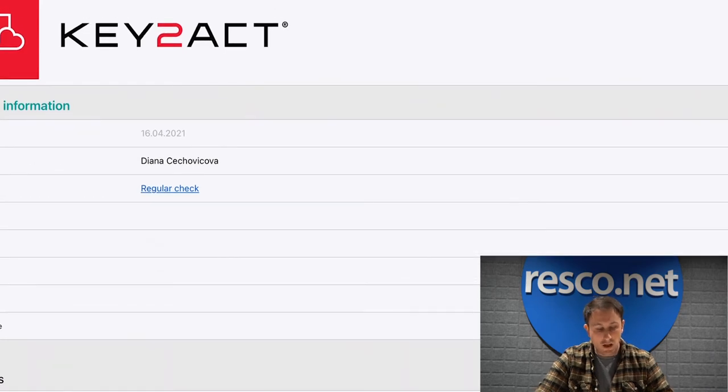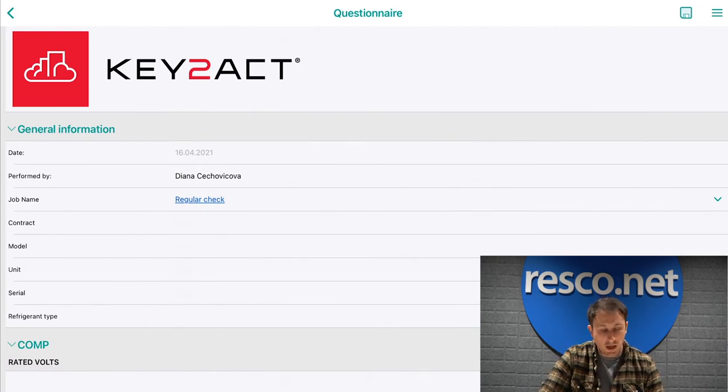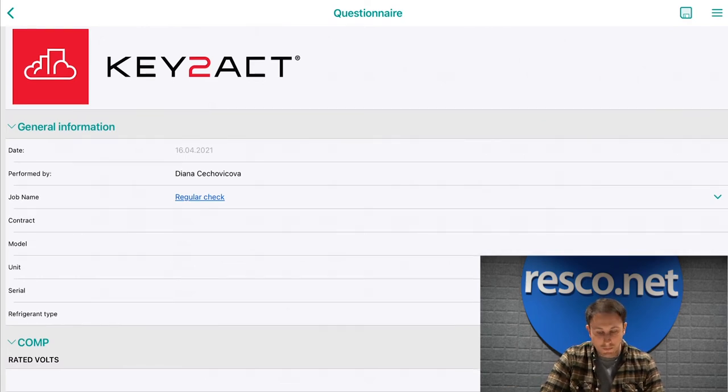Our form has been configured in the questionnaire designer, and now it's the moment of truth to test it out in the mobile application. When you're working in the questionnaire designer, you can have a window open directly in the tool to see a preview of the form you're creating. We recommend at Resco to have your mobile device close by, synchronizing and publishing your work as you're creating the form so you can see how it's developing. At the top of the form, we have the logo that we've inserted — in this case, the Key2Act logo, but it can be your own corporate logo.